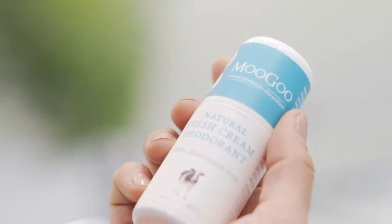Did you know that antiperspirants use aluminium to stop your pores from sweating? Aluminium belongs in our roots, not in our armpits. Moogoo's natural deodorant is 100% aluminium free, so it won't clog your pores.